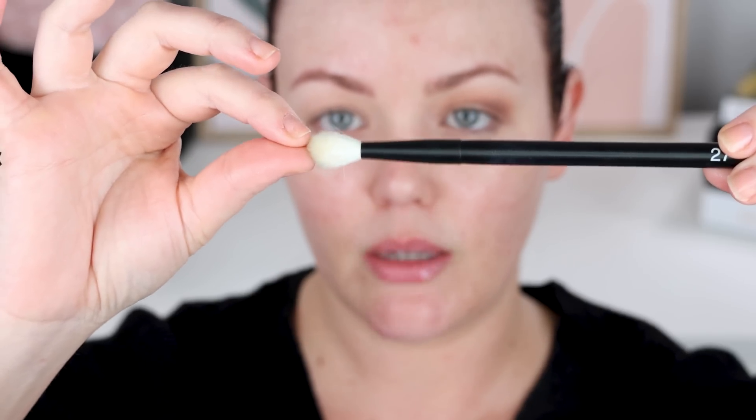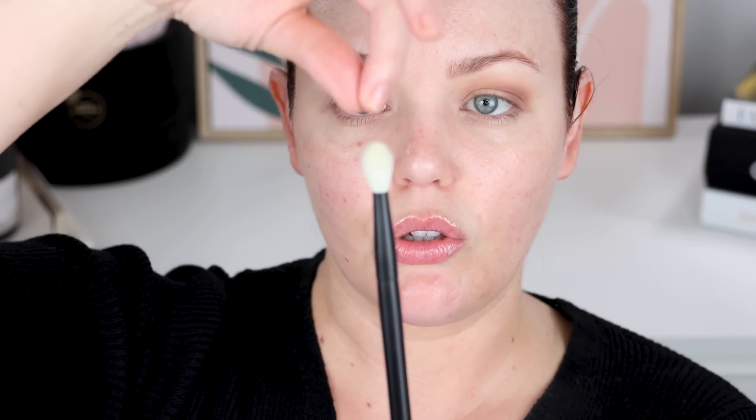Another blending brush I really like for the transition shade is the Refra 27 — it's a pointed, tapered blending brush with a tip, so you can put color on the tip and the lower bristles do the blending. I like that it's not too big. I'm just picking up some of that shade and building slowly — you can always add shadow, you can't take it off. Side-to-side light motions blend the shadow across, and squiggling and swirling motions blend it upward.